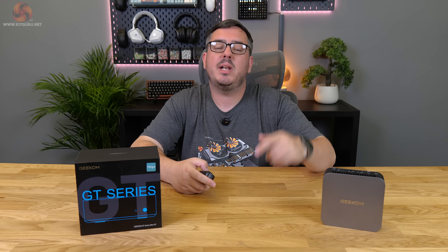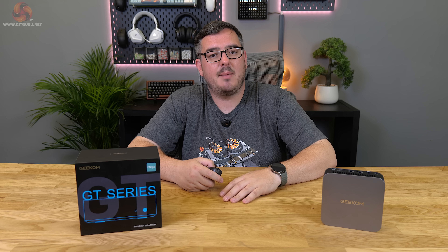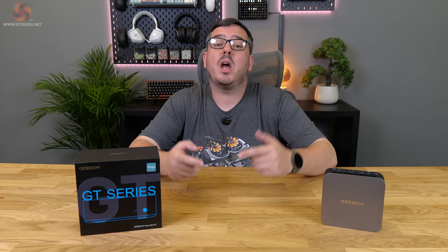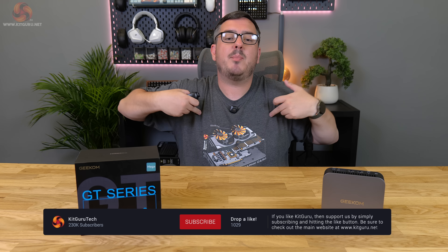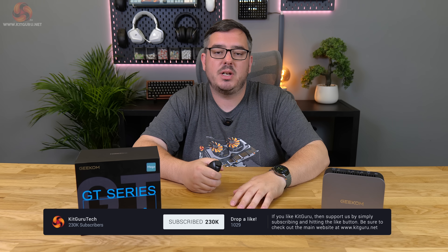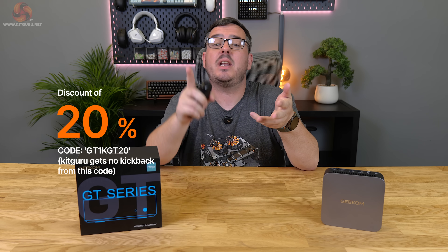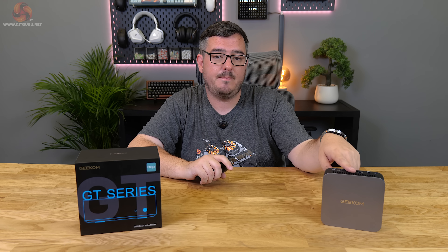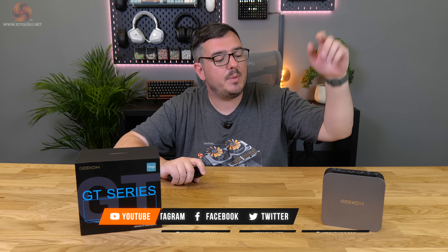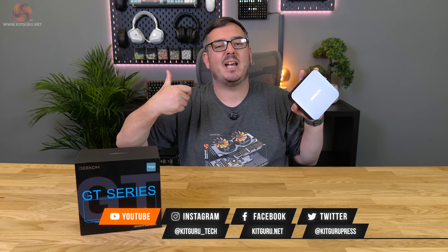That's the end of the video, guys. I hope you enjoyed it — please leave a like below if you did and don't forget to subscribe to Kit Guru for the latest PC gaming news and reviews. Down below there are links to our merch, Discord server, Patreon page, and website, plus that 20% discount code if you want to pick one of these up. I've been Matt — this has been the GT1 Mega mini PC from Geekom. Look after yourselves, see you later.